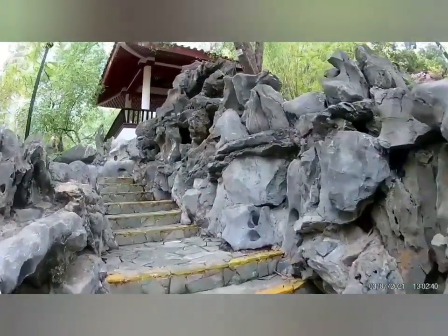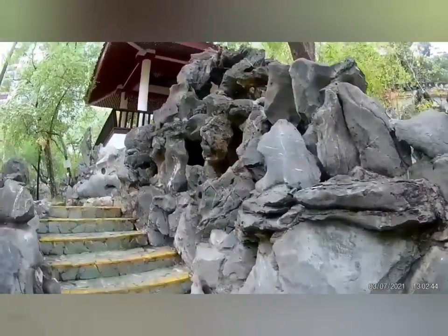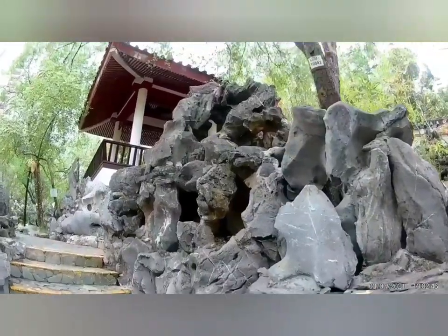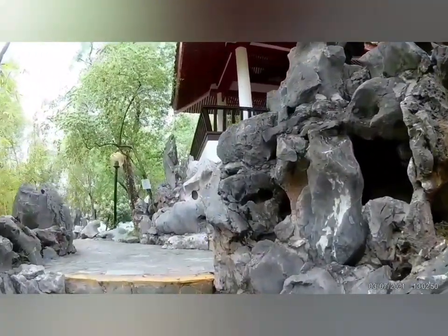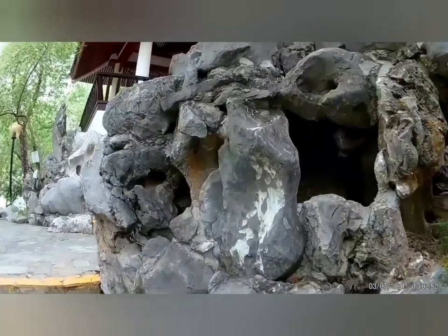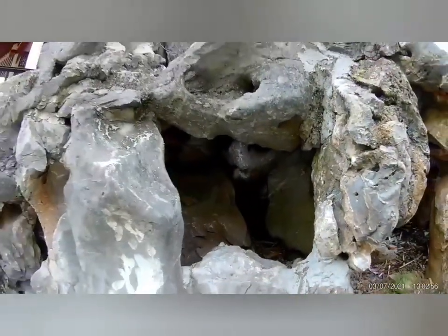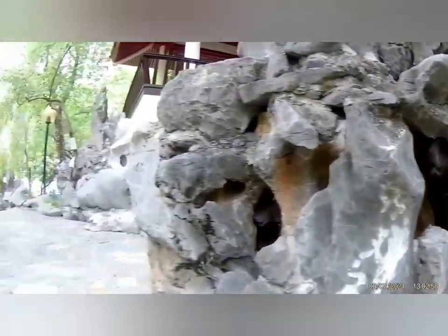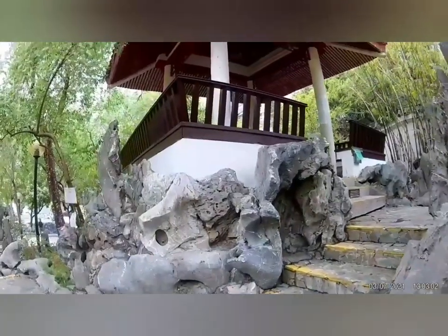Ang mga gustong mamasyal dito, dalhin nyo yung mga dyowa nyo, ito i-date nyo dito. Tapos may ahas pala dyan! Diba? Pag may ahas, edi tinuklaw ka na.